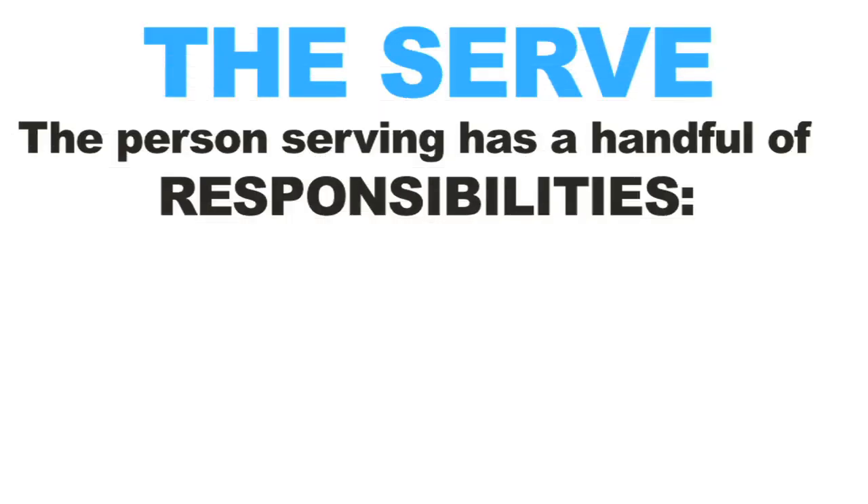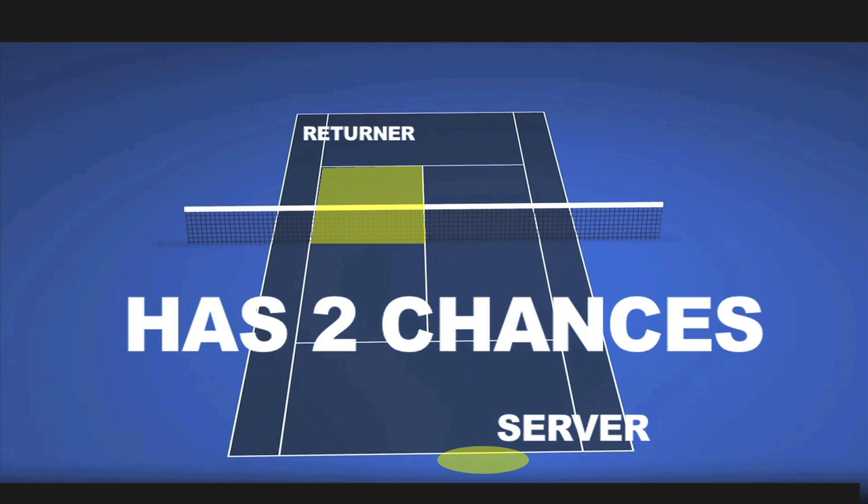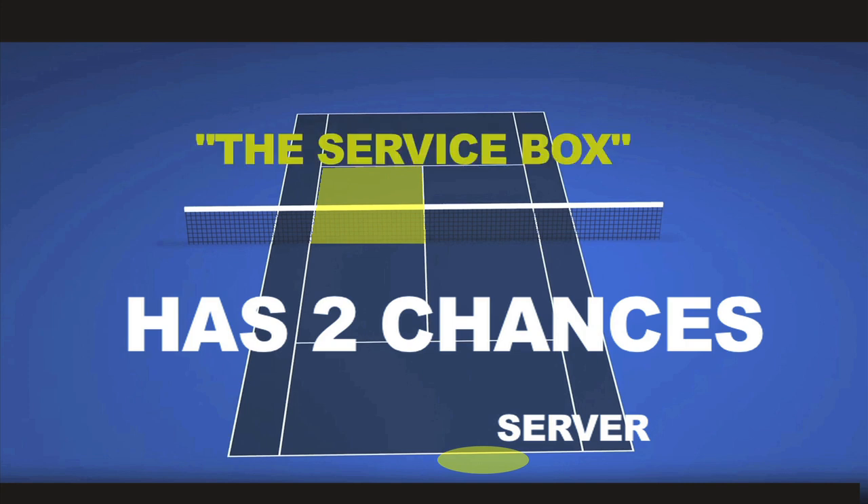And the fifth way has to deal with the serve. The person serving has a handful of responsibilities that we need to discuss before moving any further. First, the person serving must start the game on the right side of the court and serve into a designated area on the other side of the court. Second, the server has two chances to successfully hit a tennis ball into the designated area. This designated area is commonly referred to as the service box.